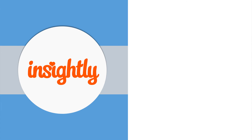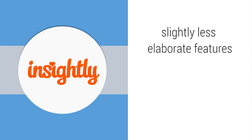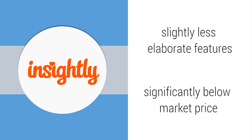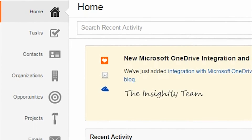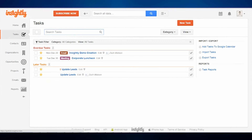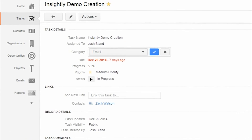First up is Insightly. Although its features are less elaborate than some competitors, Insightly is one of the few products that offers integrated CRM and project management significantly below market price. Because of its low cost and high flexibility, Insightly is a great choice for small businesses in any industry. Insightly's project management features let users create milestones, pipelines, and project tasks.